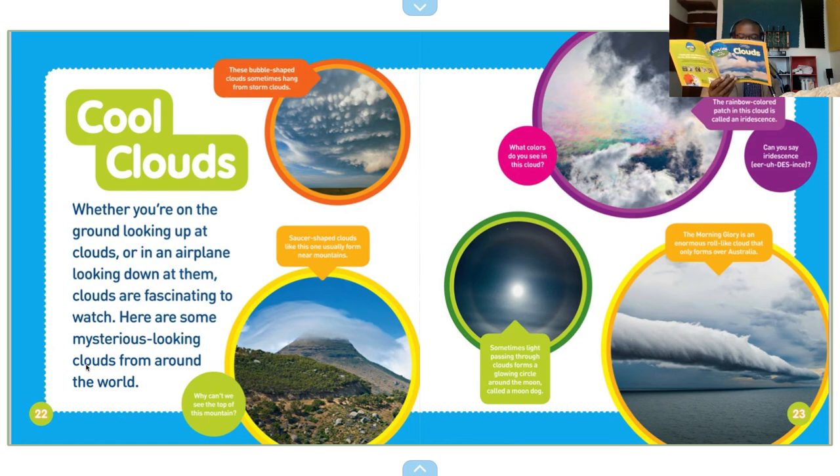Sometimes, light passing through clouds forms a glowing circle around a moon called a moondog.